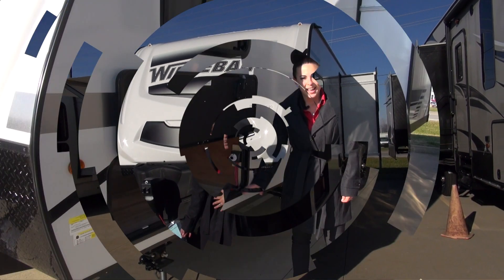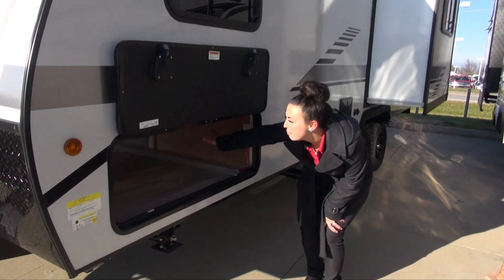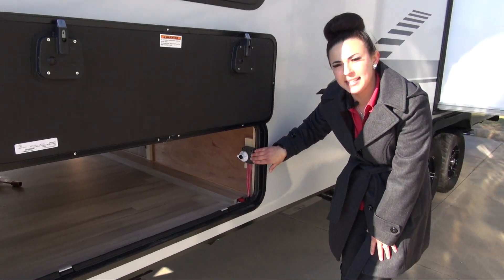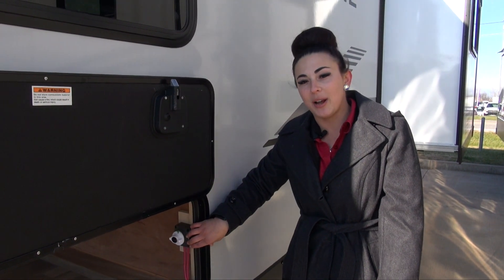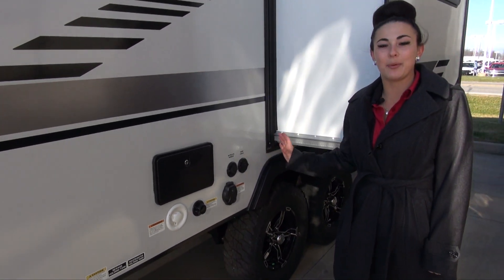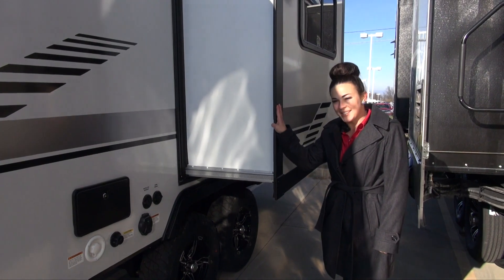The micro mini 2225 RL has this humongous pass-through storage. You can actually fit a table through on both sides, plus you have a battery disconnect so you can easily turn off your camper — that way you don't kill your battery whenever you're storing it. All of your connections are centrally located in one spot, nice and easy, just like Winnebago likes it. Plus you have this awesome slide-out that gives you more space inside your camper.